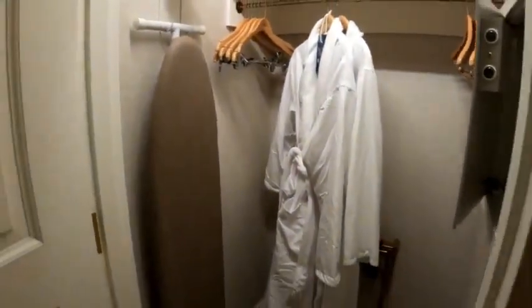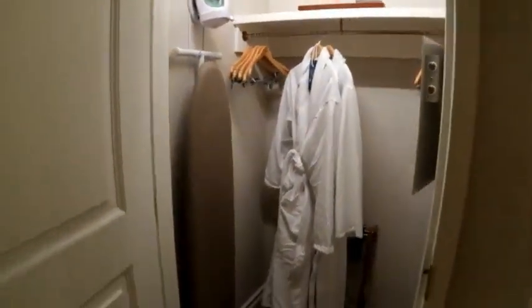And then we have the closet. They do supply two robes for your use while you're there. There are also some slippers. They have an iron, ironing board, the usual things in hotels.